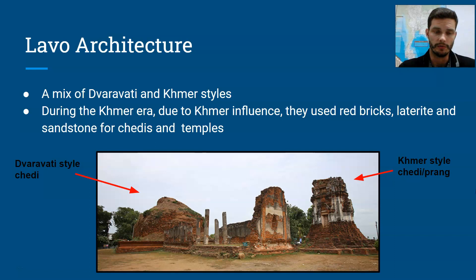The architecture made during the time when La Puri or La Woh was occupied by the Khmer was a mixture of different styles. As we know, the people living in La Woh used to be part of the Dvaravati civilization, so there would have been a lot of Dvaravati-style architecture already in existence. You would have had those square-shaped, layered chedis made from red brick, and probably also the larger, rounded chedis.